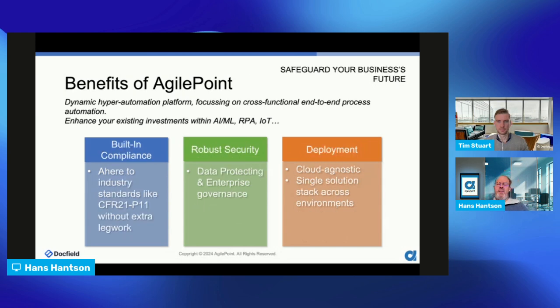You still have control over compliance because compliance is key in your organization, especially for contracts and documents. Solutions like AgilePoint are industry-compliant with regulations like CFR 21 — there is no need to perform extra legwork to achieve this. All mechanisms to protect data are available, making it a true enterprise governance solution. From a technical deployment perspective, the solution is cloud agnostic — whether running on AWS, Azure, or a hybrid model with partial cloud and partial on-premises, we can cover your solution.